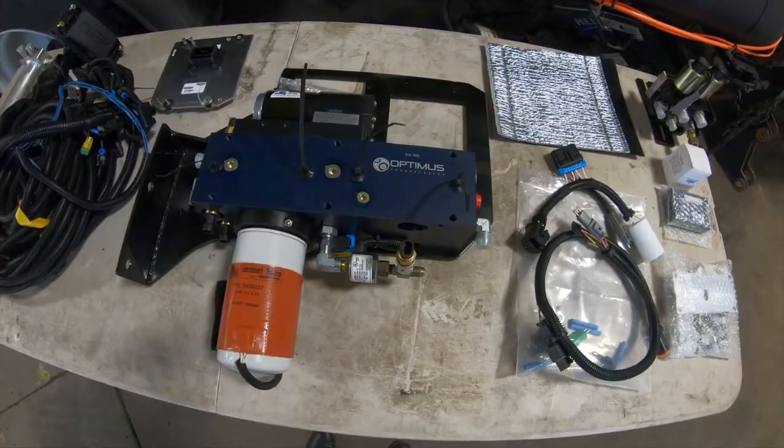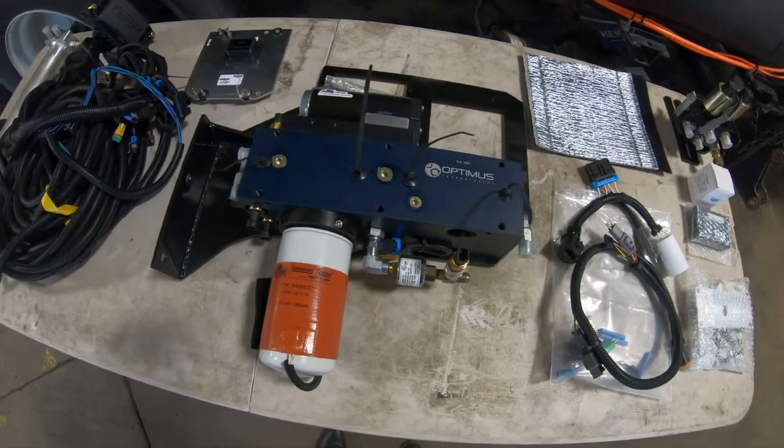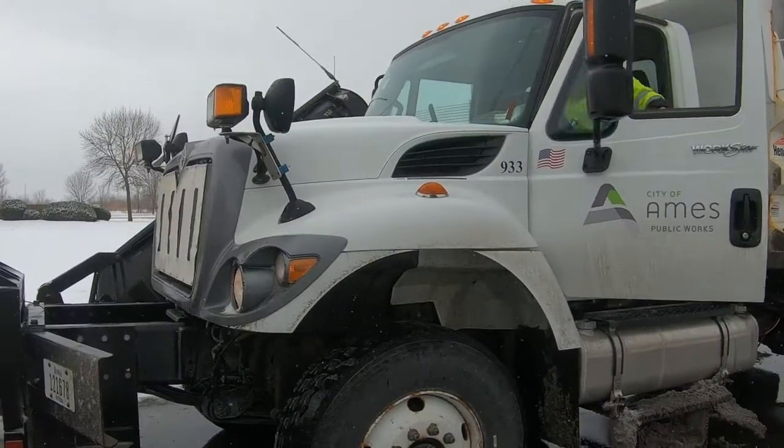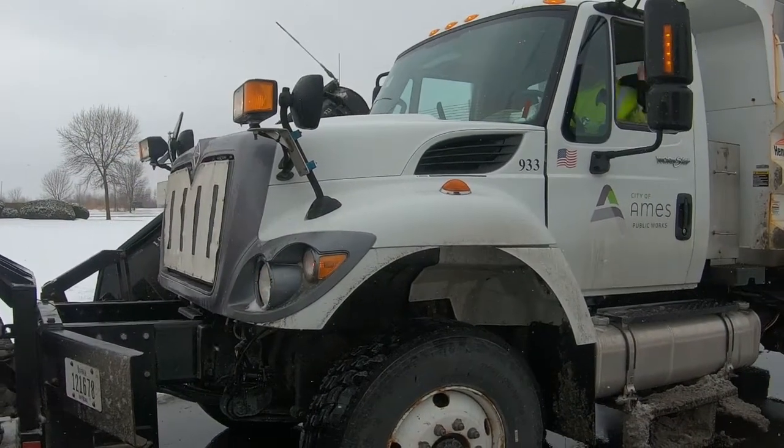The technology itself is a dual fuel system. We're never inhibiting the engine from operating on traditional diesel. The majority of the operation is actually going to occur on biodiesel. The way the product works, the driver is going to get in the vehicle and start it on traditional diesel.